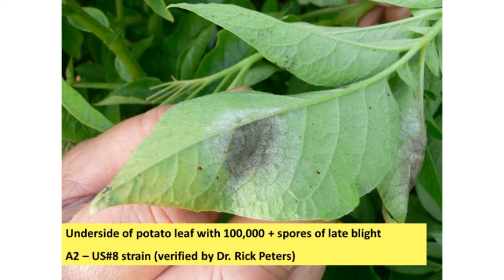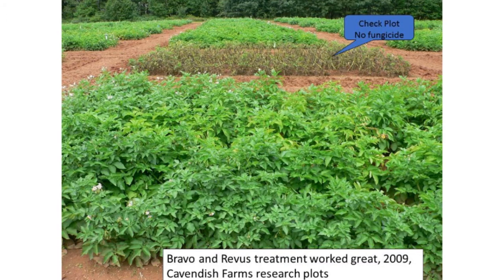Late blight is a very serious disease of potatoes. On the bottom side of an infected leaf, you can have the production of as many as 100,000 spores in one day, and they'll blow for miles and infect potatoes. The plots in the foreground here were sprayed and are green and healthy, while the check plots behind them are all dying. Late blight literally destroyed the foliage of the potatoes, and the spores can move down into the soil and get into the tubers.